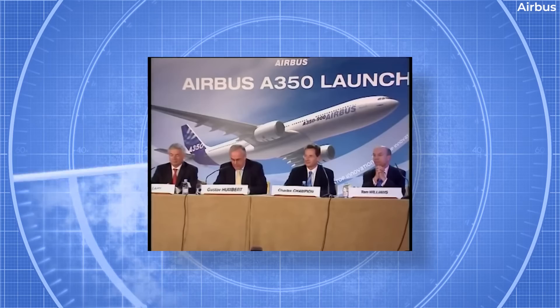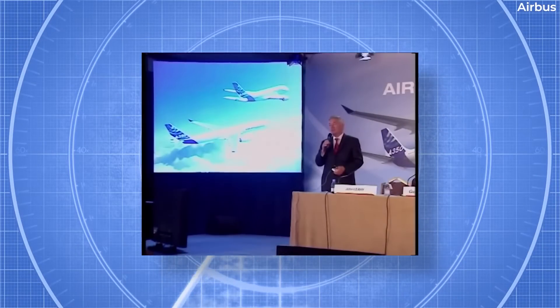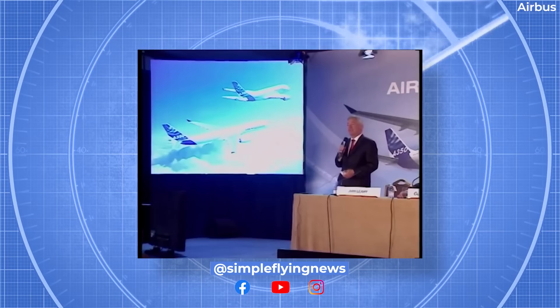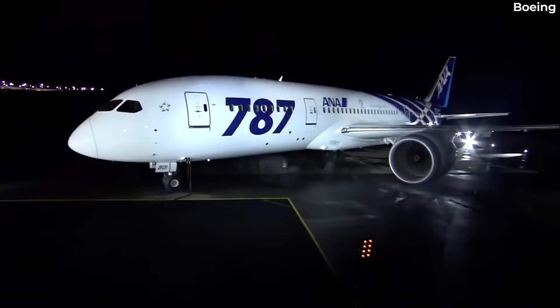On October 6, 2005, Airbus held the industrial launch event for its new aircraft, the long-range A350 family, consisting of the dash 900 and dash 800. This new type was the company's answer to the Boeing 787.